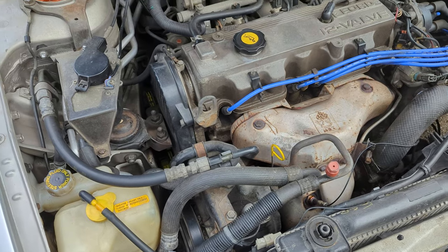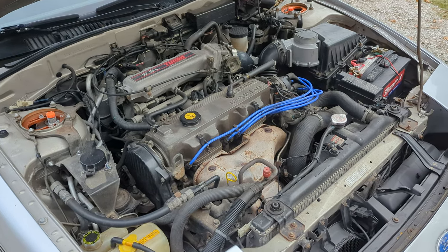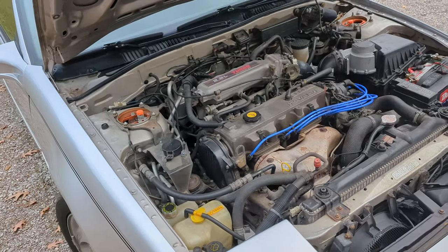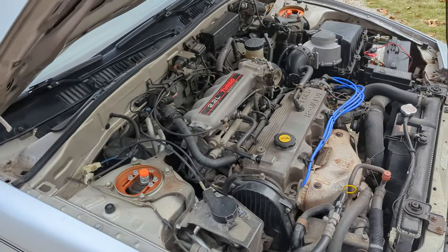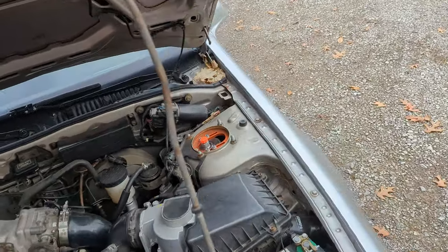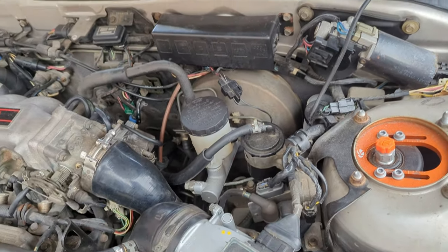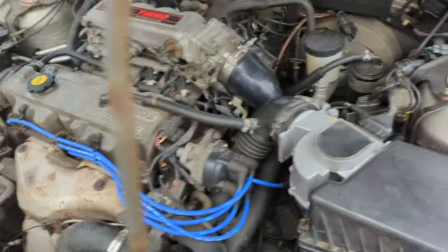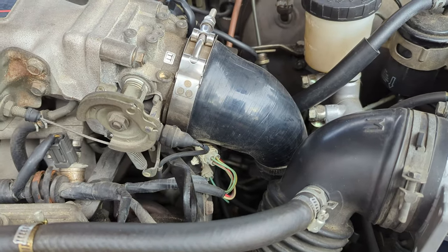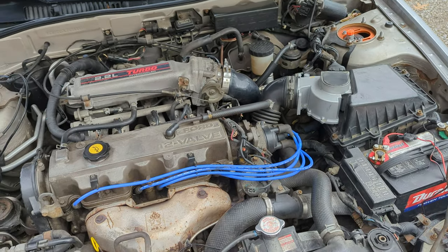The air conditioning was converted to R134a at some point — the compressor runs and it blows cool but not cold, probably needs to be charged to the proper capacity since when you switch from R12 to R134a you have to adjust the charge amount. I've done a lot of work on this car: new brake master cylinder, new clutch master cylinder, new clutch slave cylinder, new fuel filter, plugs and wires, and a silicone intake boot.